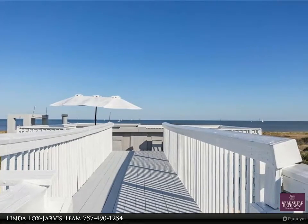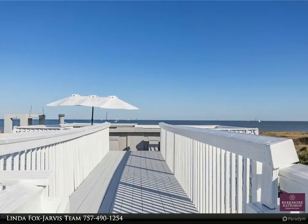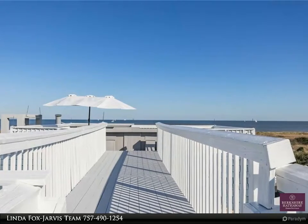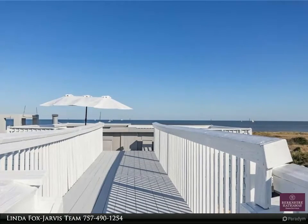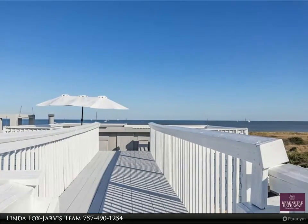Many upgrades since purchased in 2013, including new four-zone HVAC, new ceiling fans and light fixtures, updated baths with new commodes, faucets, sinks, light fixtures, and a claw foot tub, as well as a video security system, many appliances, and more.